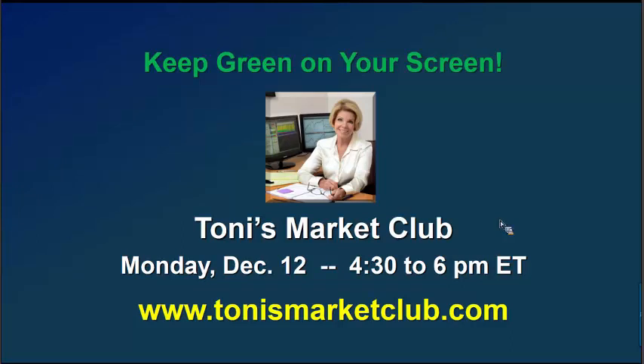Again, please join us for Tony's Market Club this coming Monday. Don't miss out on this fantastic opportunity to raise your trading knowledge and your trading profits. Until next week, keep green on your screen. I'm Tony Turner and this is The Market Now.